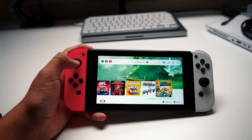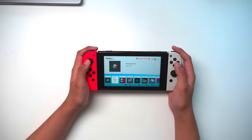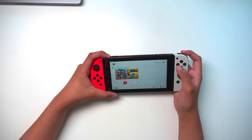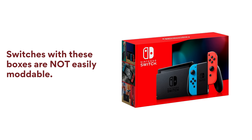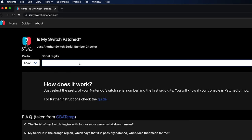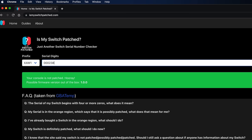For 99% of people, the easiest, simplest way to get started with modding is the original V1 version of the Switch. These Switches are really special — the first Switches that Nintendo sold contain a vulnerability in their design that can never be patched out or blocked by Nintendo. So if you bought a Switch before mid-2018, you have an unpatched Switch that can be modded really easily. If you're not sure how old your Switch is, there are websites for this — just type in your Switch's serial number and it'll tell you if your Switch is patched or not.